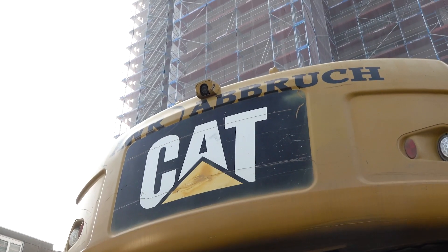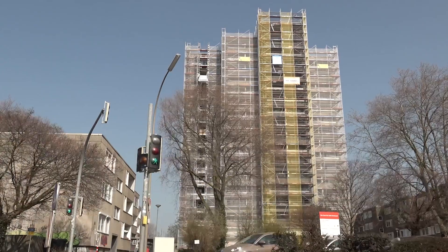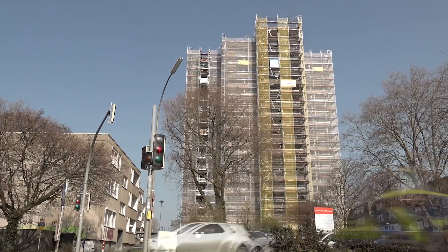Normalerweise wird das Haus eigentlich mit einem Bagger abgerissen, aber zehn Meter nebenan sind bewohnter Raum. Deswegen kann man nicht den großen Bagger einsetzen, sondern man musste das einrüsten, um wirklich Etage für Etage abzureißen und den Schutz sicherzustellen.